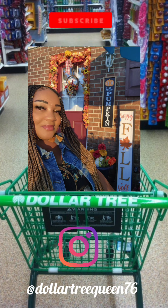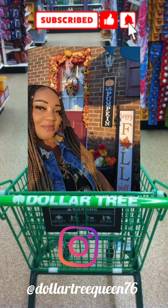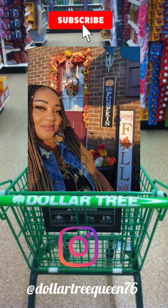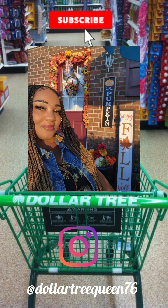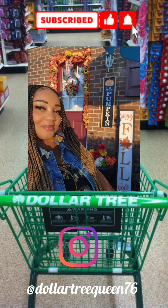As always guys, thanks for watching — I hope you enjoyed this multiple store Dollar Tree walkthrough. Dollar Tree has some amazing items out there and I hope you can find some of these. The haul will be uploaded in a separate video. Thanks for watching and I'll see you soon!